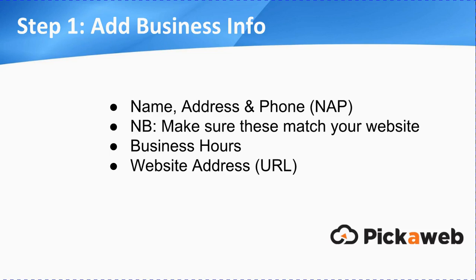So the first thing is you need to add your business information. Here we're talking particularly about your name, address, and phone — your NAP details, N-A-P for short. You must make sure — this is very important — that these match what you have on your website. We'll come back to NAP citations in a moment, but the important thing is to make sure that they're consistent throughout. You always use the same details. List your business hours, and also link back to your website address, your URL.